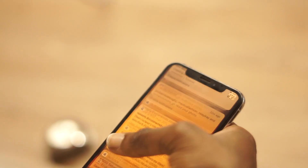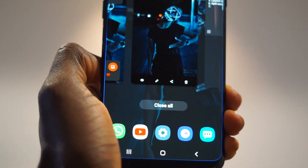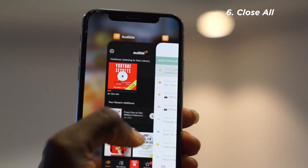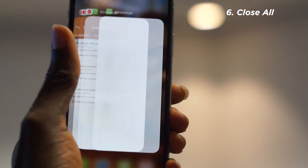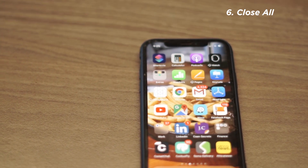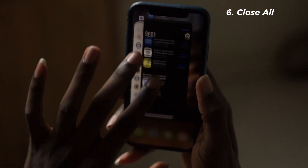On Android you can close all open apps at once with a single button, but on iPhone you have to swipe each app away one by one. Did you know that instead of swiping one at a time, you can use two fingers to swipe two apps away at once? And even crazier — you can use three fingers to swipe away three apps at a time. So Apple, if you allow two and three fingers, why not just give us a close-all button?